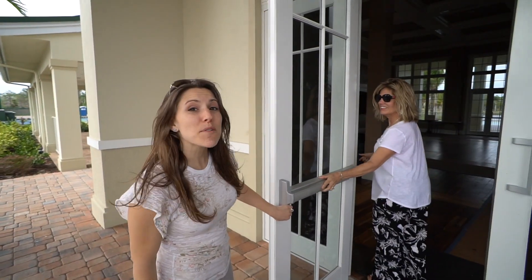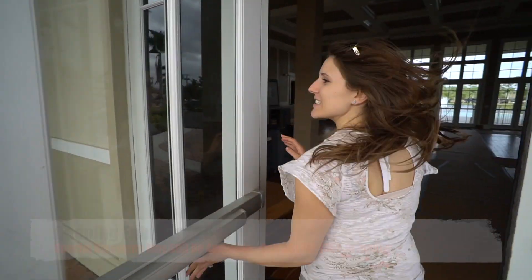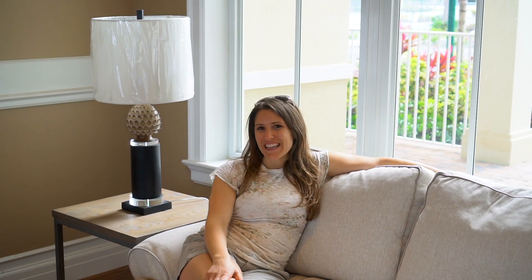They're giving us a sneak preview of the clubhouse that's opening next week. Let's go check it out. They have nice lounge couches here. Palm Beach Motor Coach Resort is located in Jupiter, Florida, right off exit 116 of the Florida Turnpike.